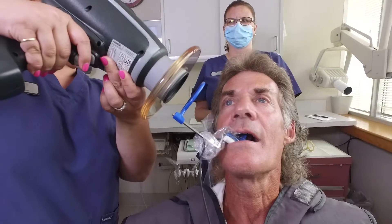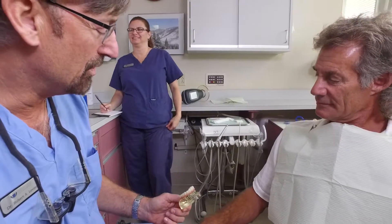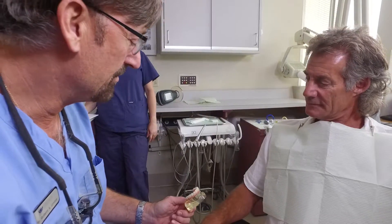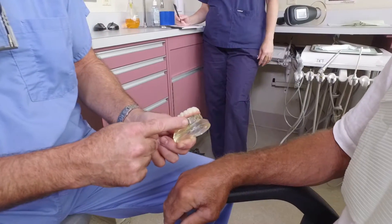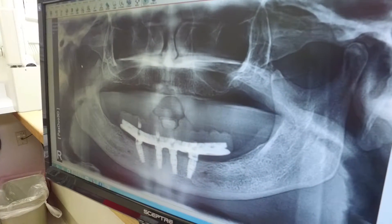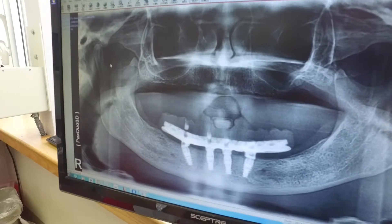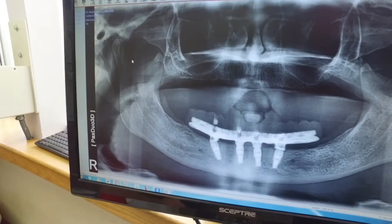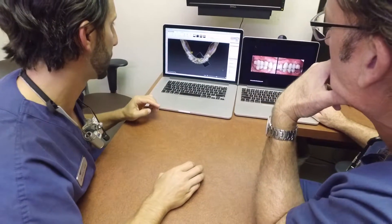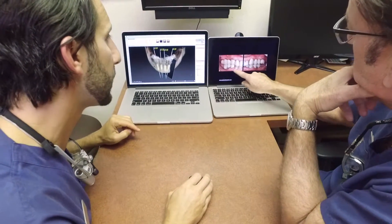The benefits of the all-in-four approach, or the immediate loading approach, is that we give our patients enough implants where they can function comfortably. Studies show that functioning with full upper and lower dentures is significantly less — 50 to 70 percent less — than having a full complement of teeth. With the all-in-four approach, studies show chewing function is similar to having a full complement of natural teeth.